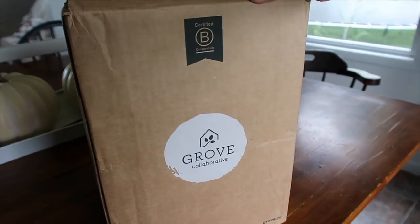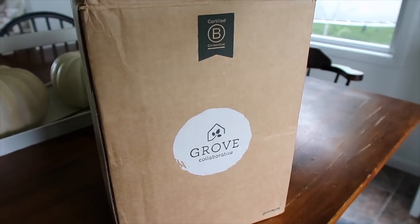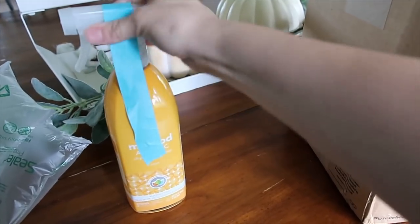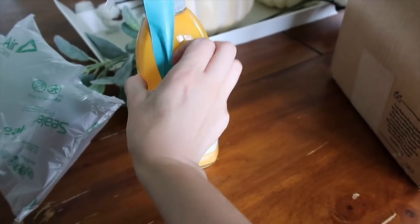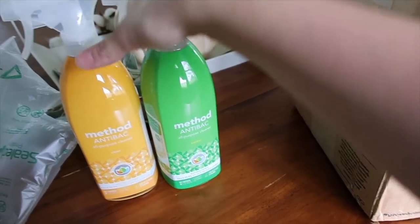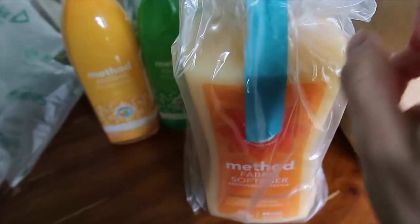I just cut the top open and I can't entirely remember everything I ordered, so here we go. I got two of these — this is the Method antibacterial. They always tape these down so they don't leak. I like this kind of stuff because we are in the throes of potty training and lots of baby messes, so it definitely comes in handy. And fabric softener — my Method fabric softener. I love this scent and I use it with my laundry detergent.